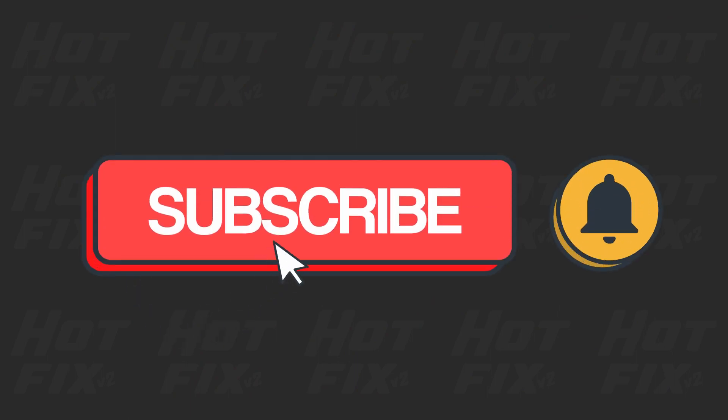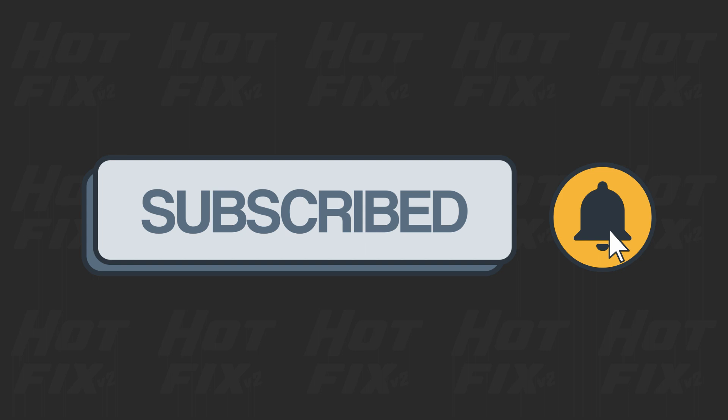But before getting into it, if this video helps, please consider subscribing to the channel as we're trying to reach 1,000 subscribers this year.